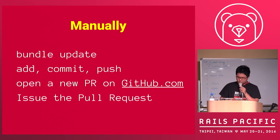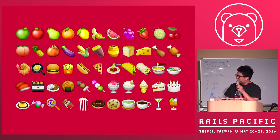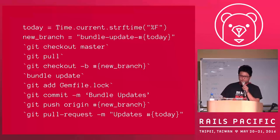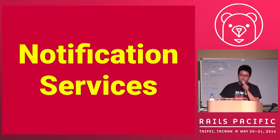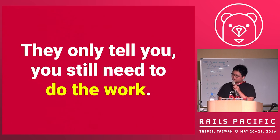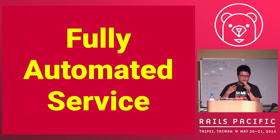Sounds good — but how do we do it? The manual solution is: bundle update, commit, push, and open a pull request. But it may take you about 10 minutes. And in 10 minutes, you could spend that time on food — why do it yourself? So from idea to a script: I wrote a script. But this is also not good. There are notification services like Gemnasium and libraries.io, but the thing is they only tell you — you still have to do the work yourself. It's still not automatic.